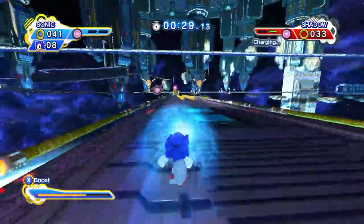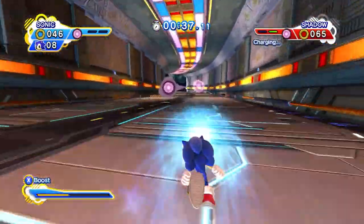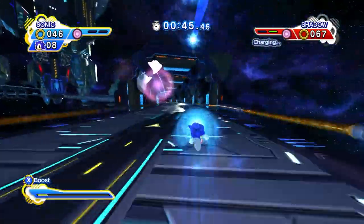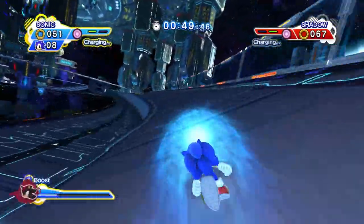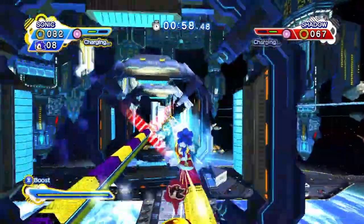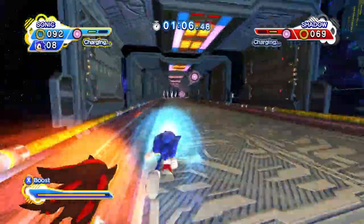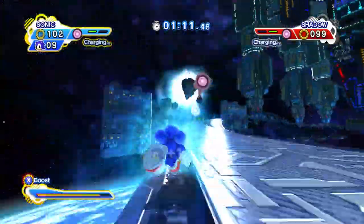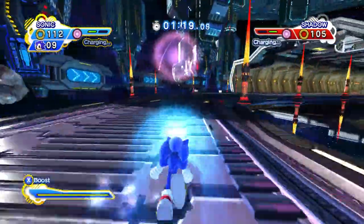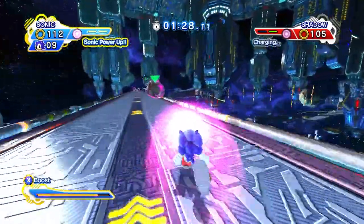Let's go! We've got two cores! Charge into a meteorite to knock into shadow!